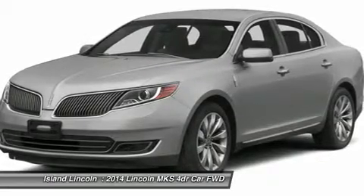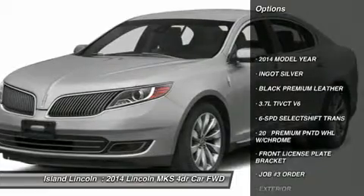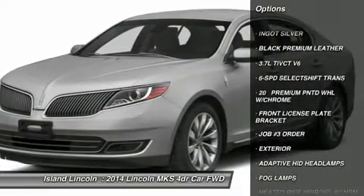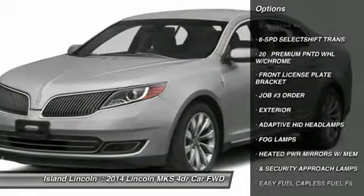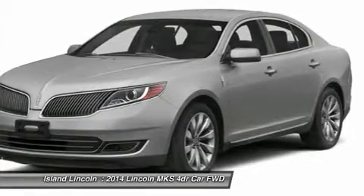Exterior: Adaptive HID Headlamps, Fog Lamps, Heated Power Mirrors with Memory and Security Approach Lamps, Easy Fuel Capless Fuel Fill, Light Emitting Diode Taillamps, Dual Exhaust System with Chrome Tips.